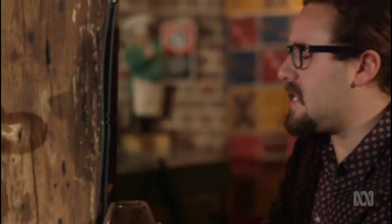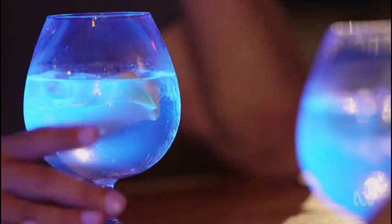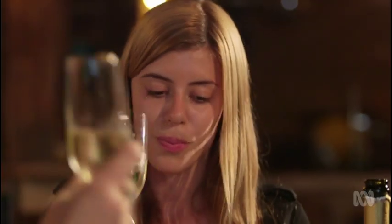So there you have it. The perfect drink is not just about what's in your glass — it's a multisensory symphony, and that's some science we can all drink to. Cheers.